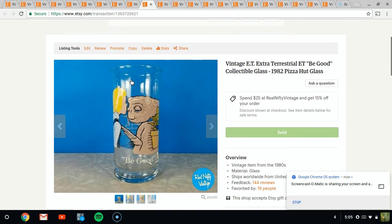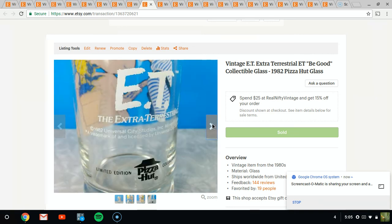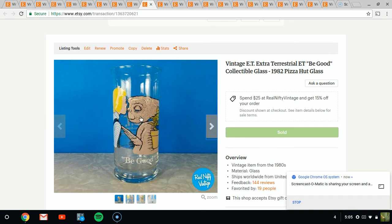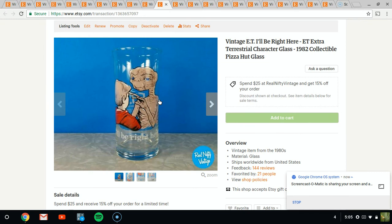Next item is ET glasses, which I sell pretty quickly. Anytime I find these at a good price, I'll pick them up. This one sold for around $10 or $12, and I can pick them up if they're around $2 or less. They have about four different styles if my memory's correct. I sold two of these to the same person, and then sold this other style to another person right after that.